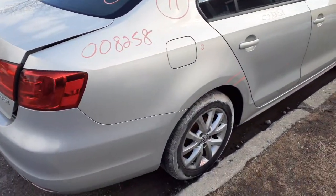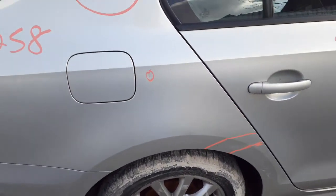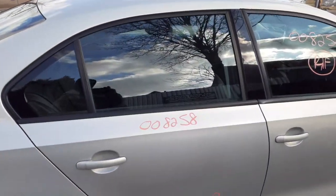Right rear quarter — got about an hour's worth of damage on it down there, a little swipe. Right rear door is good, couple of things.